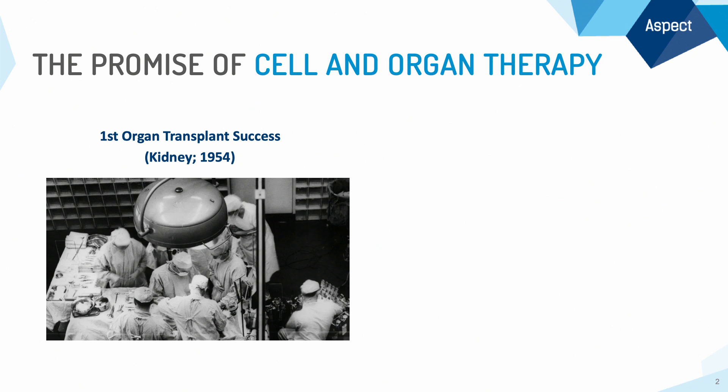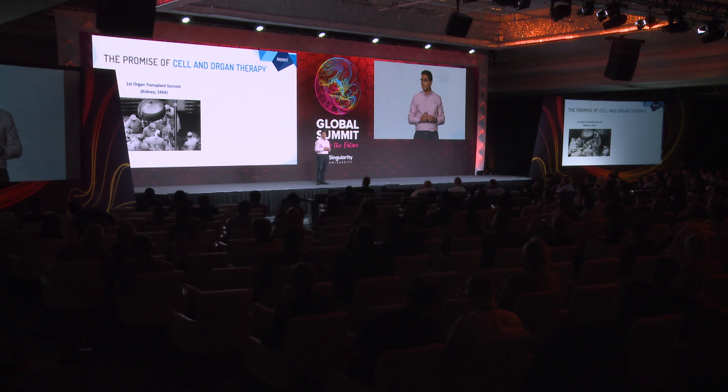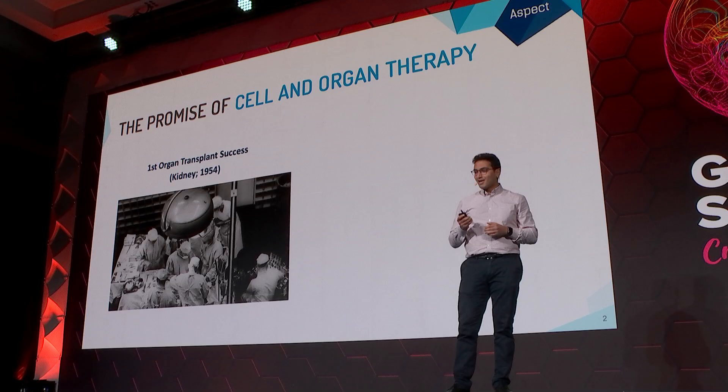Dr. Joseph Murray and his team successfully harvested a kidney and transplanted it into a patient, saving their life. It was undoubtedly a massive medical achievement of our time, one which led to Dr. Murray winning the Nobel Prize for medicine several years later.